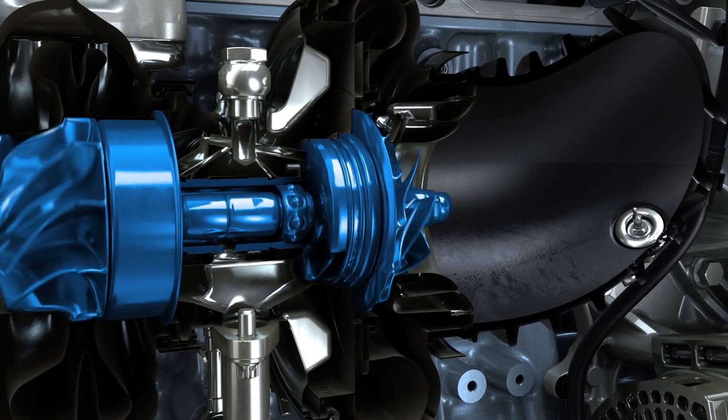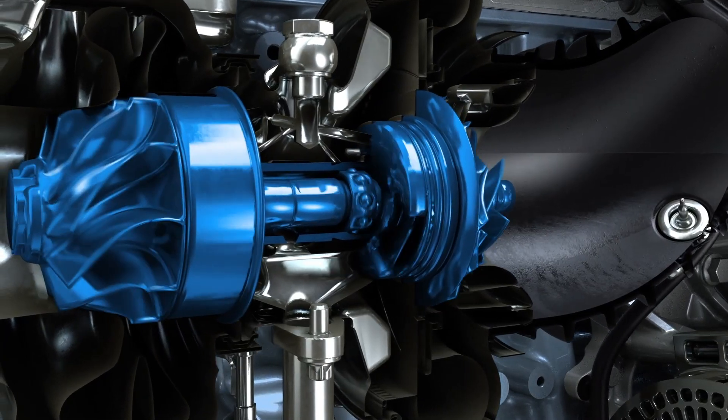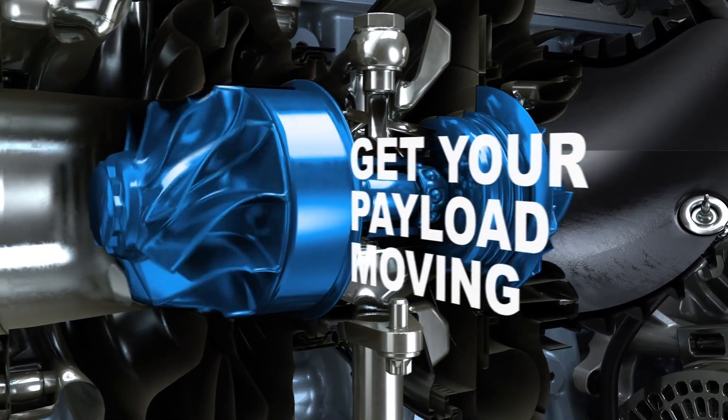A ball-bearing simple geometry turbo provides quicker response and increased fuel efficiency, allowing peak power and torque to be reached faster and getting your payload moving without compromising efficiency.